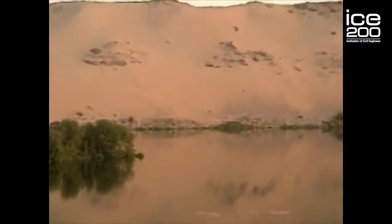The dam was a huge success, but they quickly realised that they needed yet more water. Between 1910 and 1912, the dam was raised by five metres by the civil engineer Sir Benjamin Baker.